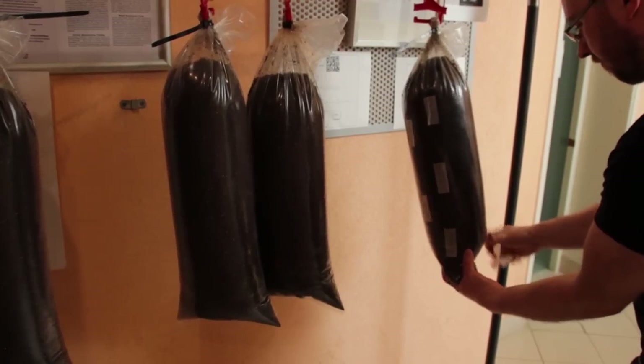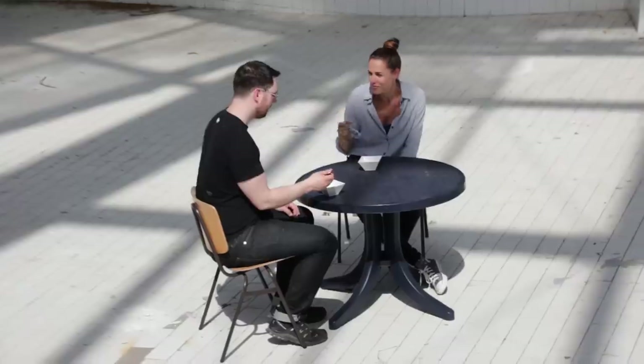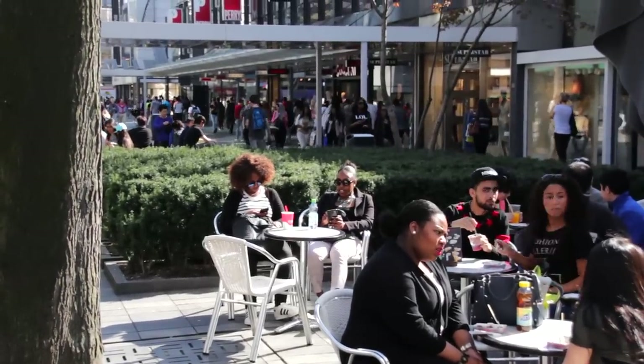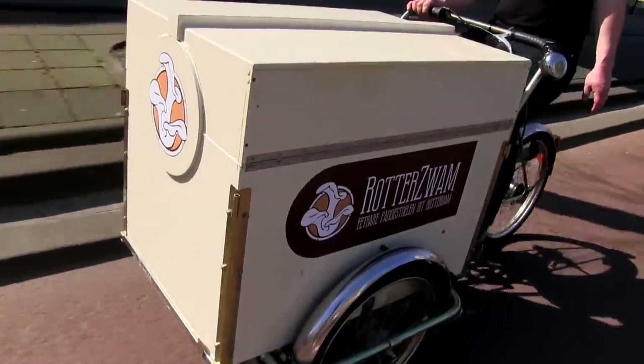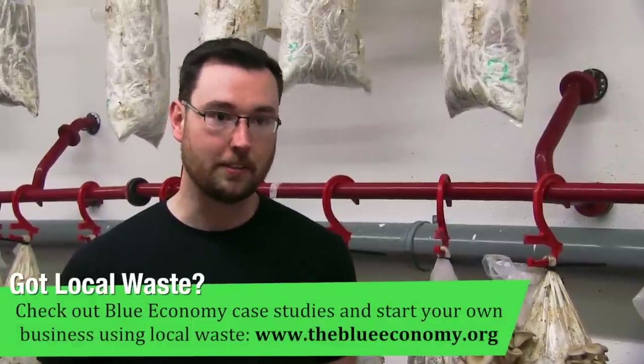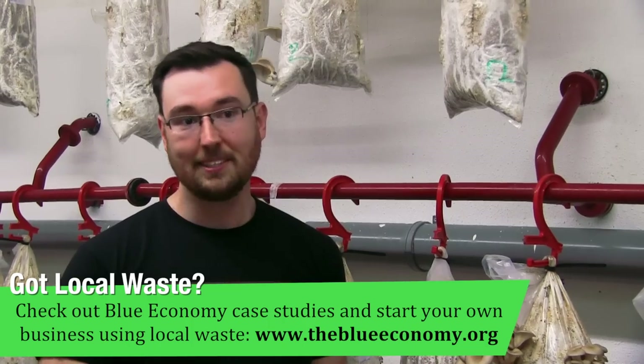Rotterzwam's goal is to be a model for no-waste businesses, and they're getting close. Not only are they carbon neutral, they also reuse the mushroom substrate for multiple purposes, mainly giving it to local farmers to use as high-quality soil for their crops. From soil to stomach, Rotterzwam is benefiting Rotterdam's local community. Our goal with these mushrooms is not to sell to all of the Netherlands — it's to be only in the city of Rotterdam. If they want mushrooms in other parts of the Netherlands, we encourage them to do it themselves, because there's no point in creating another high energy input system to deliver a product that should be grown locally.